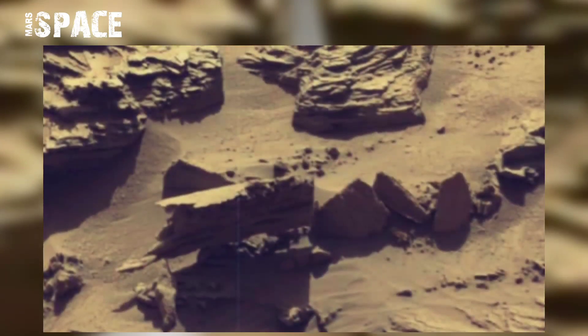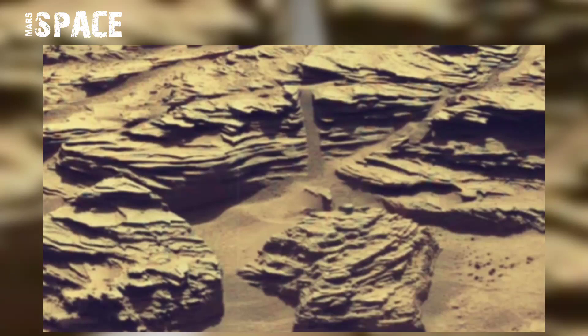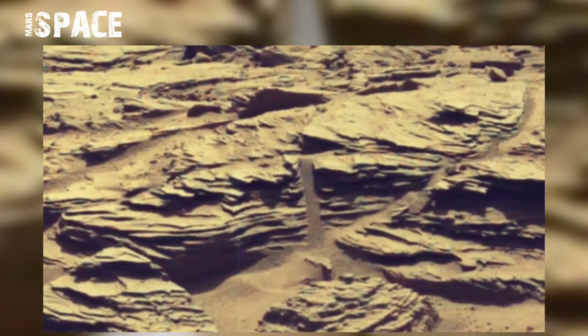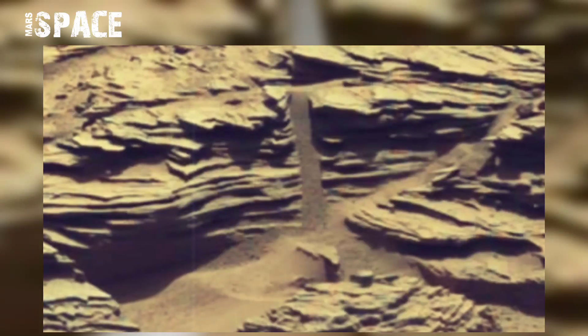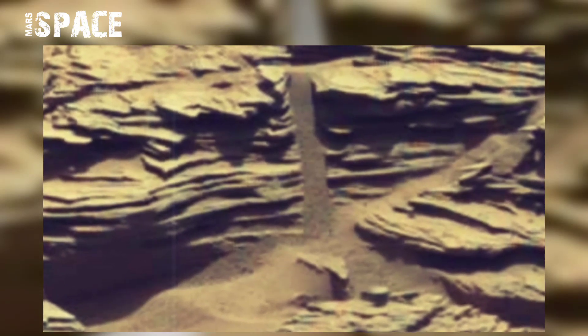NASA's Mars rover acquired this image on the surface of the red planet on Sol 1298 using its left nav cam, and found some amazing artifacts about water. You can see these layers are telling us the ancient past of the red planet — millions to billions of years ago.